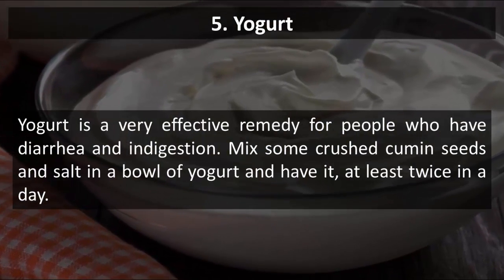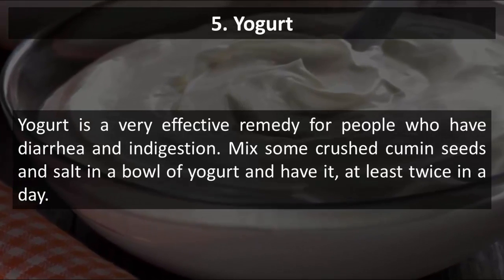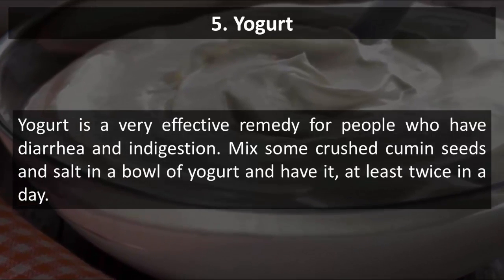5. Yogurt. Yogurt is a very effective remedy for people who have diarrhea and indigestion. Mix some crushed cumin seeds and salt in a bowl of yogurt and have it at least twice in a day.